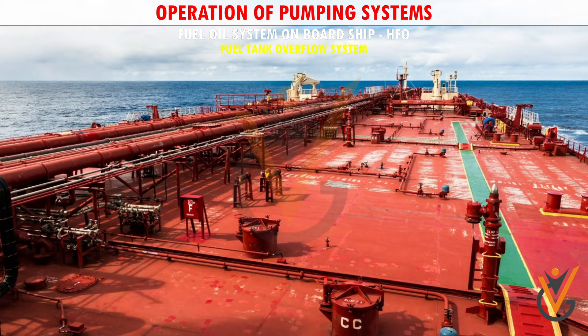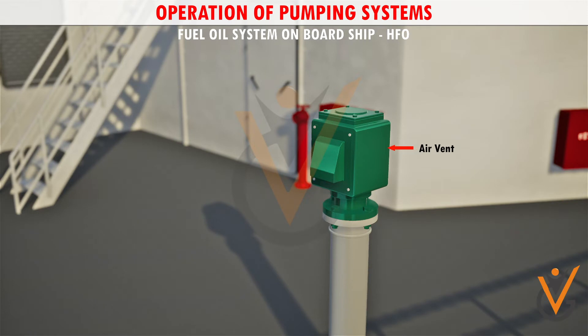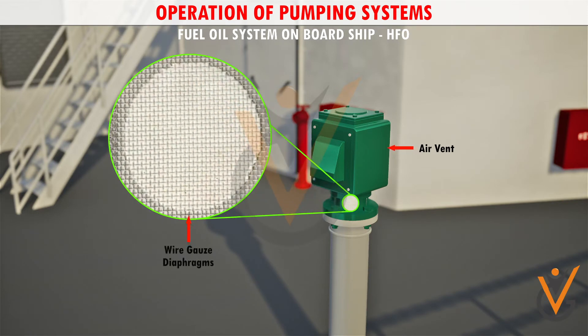Fuel tank overflow system: all tanks overflow to an overflow tank via a line fitted with an observation glass. This line also incorporates a flow alarm. Fitted in the overflow tank is a level alarm which will be activated when the tank is a quarter full. The vent from the overflow tank is led onto deck and fitted with wire gauze diaphragms.